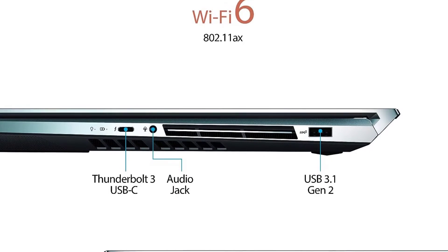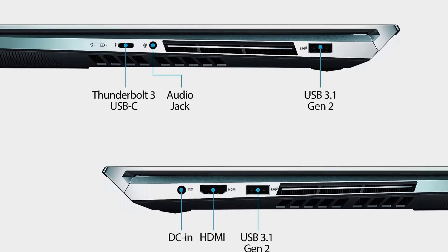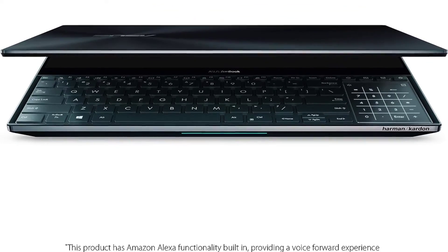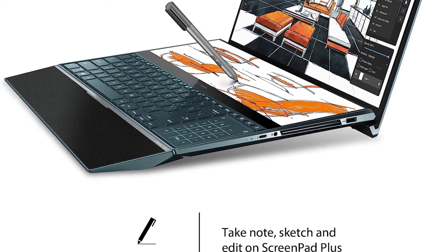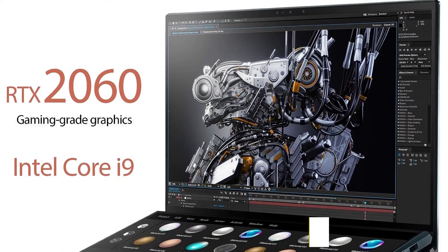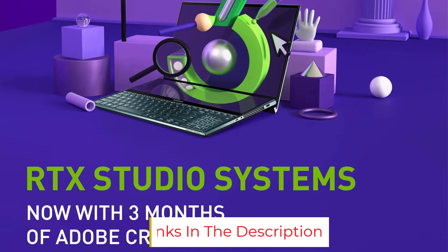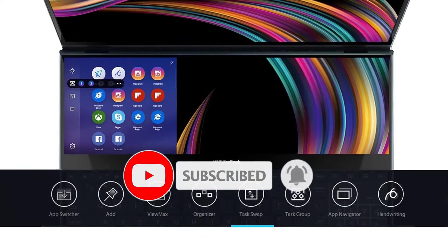It helps reduce the stress of using a mouse, which is especially helpful for people who have carpal tunnel or want to avoid that condition. Overall, the ASUS ZenBook Pro Duo is one of the best laptops for game development thanks to its amazing specs and features. Recommended configuration: CPU Intel Core i9-9980HK, graphics NVIDIA GeForce RTX 2060, RAM 32GB, screen 15.6-inch 4K UHD NanoEdge bezel touch, storage 1TB SSD, OS Windows 10 Pro, battery life 3.5 hours, weight 5.5 pounds.